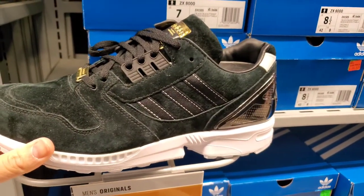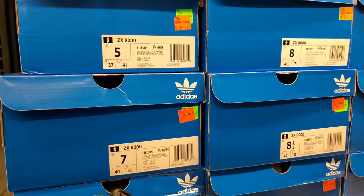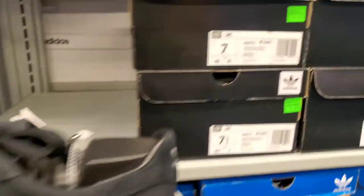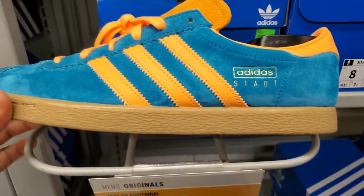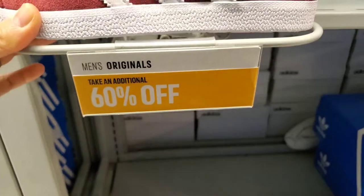They didn't really have the Ultra Boosts that are really popular besides the Parley and the holiday edition I showed earlier. But the old school ones are pretty cool — the discount is amazing, this one is like $40 after the discount. They've also got some classics that look like Vans or Nike SBs — the Adidas 3MC, $50 with 60% off. Another throwback, and your Adidas dad shoe — looks like the Gazelles which are right below it, in a maroon red colorway, $70 with 60% off.